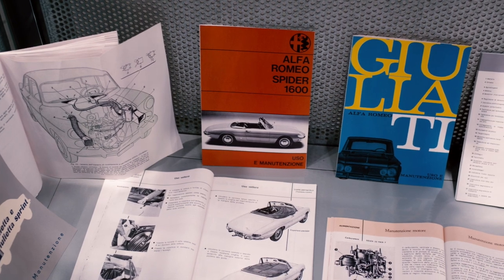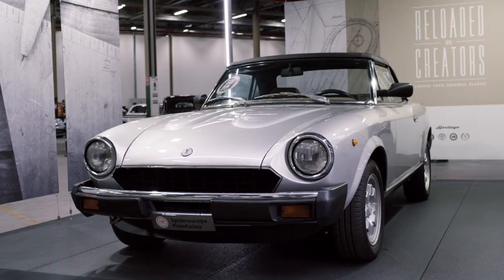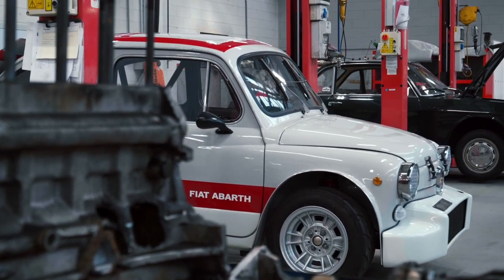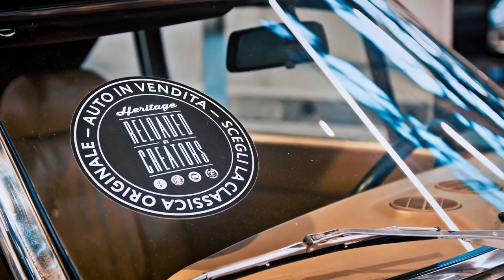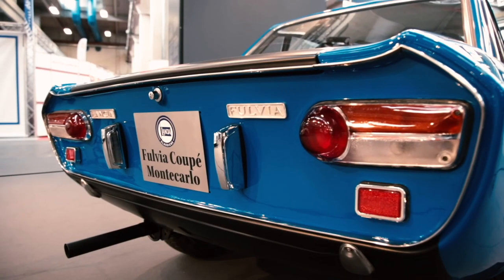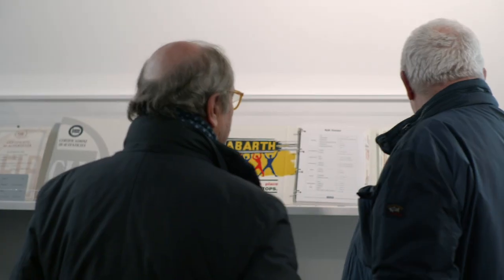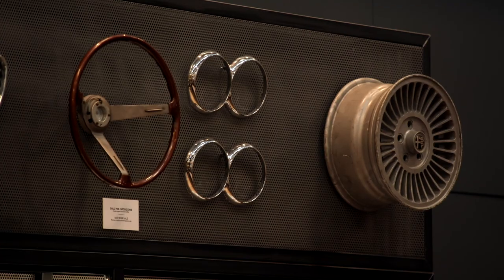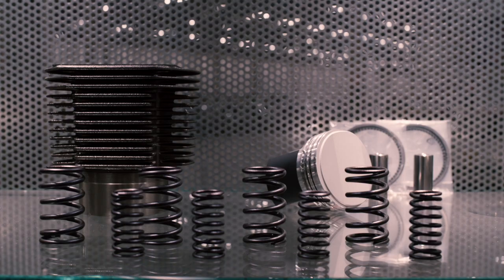The same is also true for user and maintenance manuals that can no longer be found. Reloaded by Creators may well be our most innovative service. FCA Heritage searches for classic cars from all over the world, brings them back to life, certifies them and puts them back on the market in an approach similar to art museums, which often fund the acquisition and restoration of masterpieces. All these activities are now being rolled out internationally to provide fans of all FCA brands with a concrete point of reference and a methodology for certification.